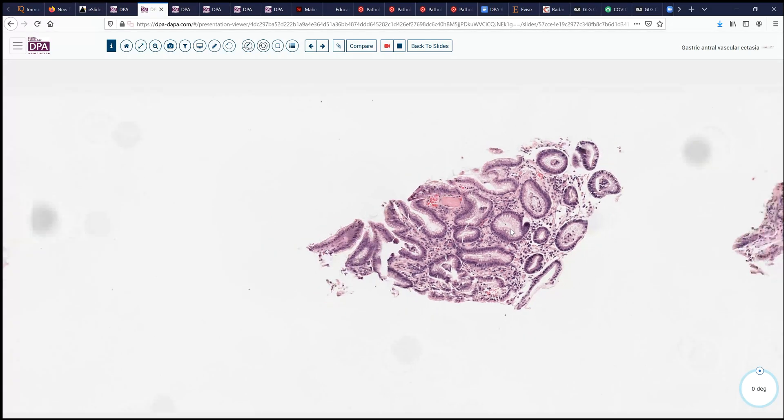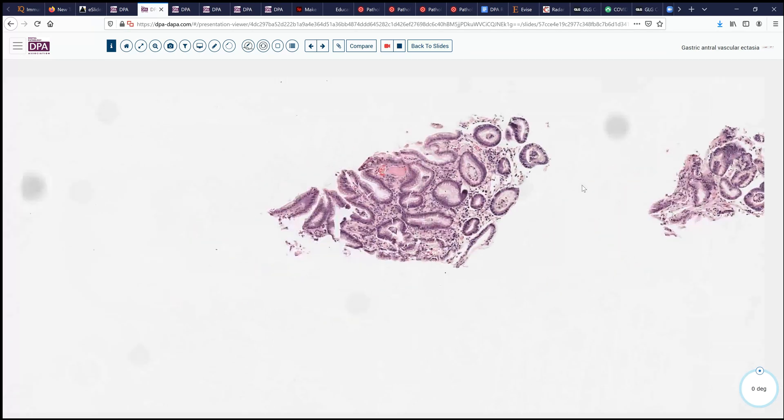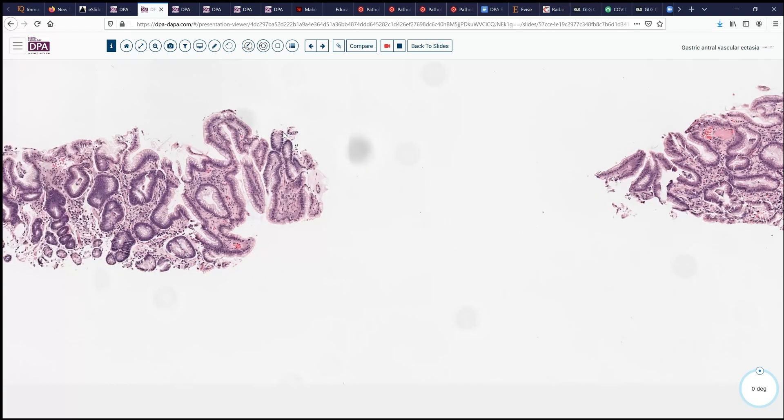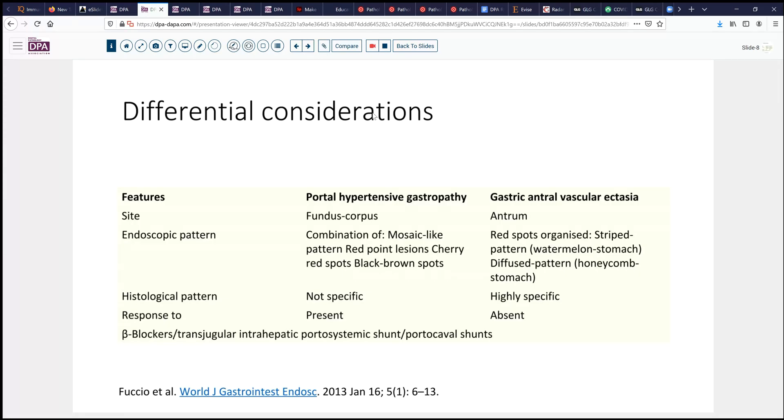It's also been described that you can see some sort of spindle cell fibroplasia in some of these lesions, but that's not seen here to any significant degree. Our considerations include portal hypertensive gastropathy, and the key thing to remember is location. Gastric antral vascular ectasia is primarily antral, and it tends to have a reddish striped pattern or a more diffuse honeycomb pattern as well.